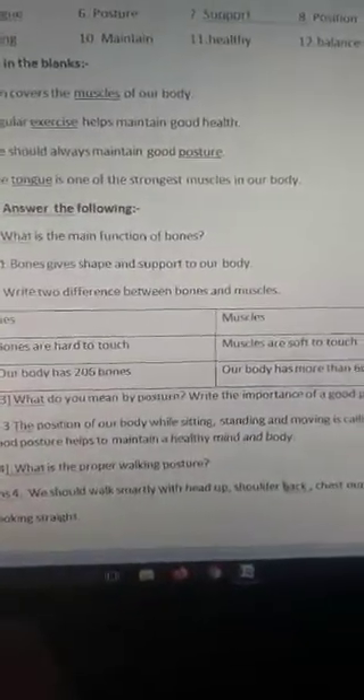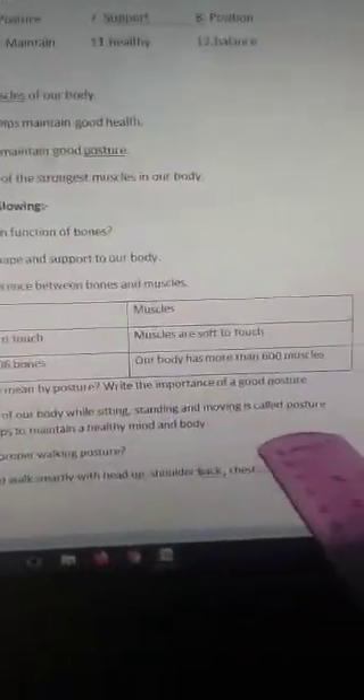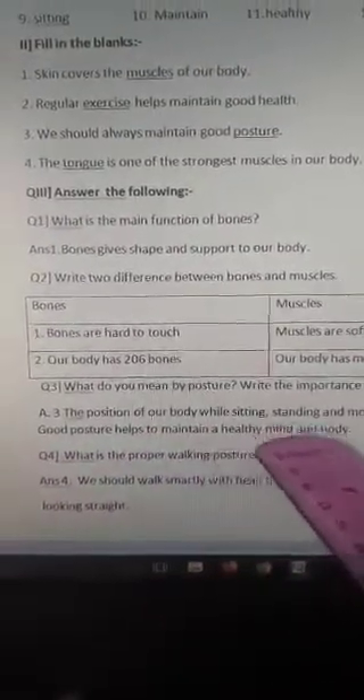The position of our body while sitting, standing, and moving is called posture. Good posture helps to maintain a healthy mind and body.